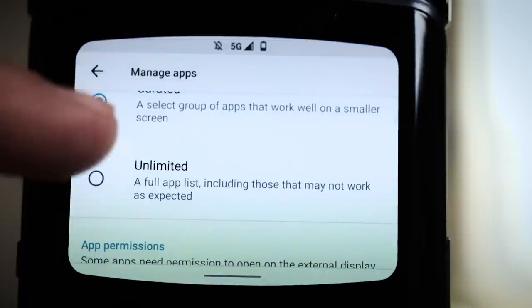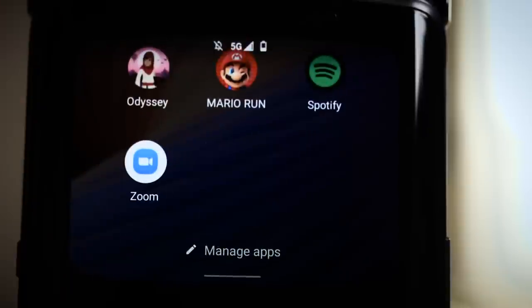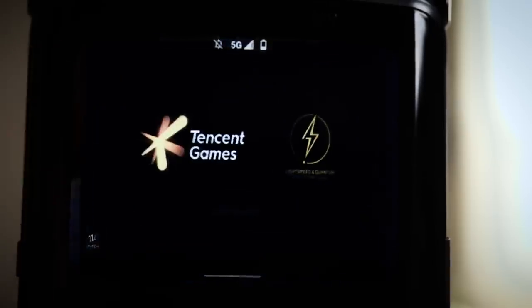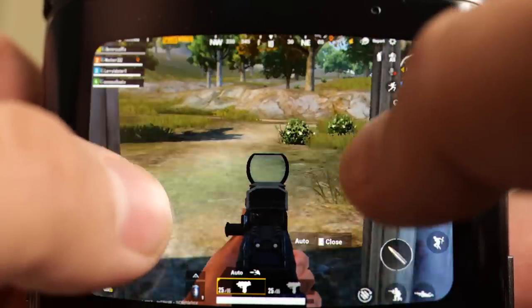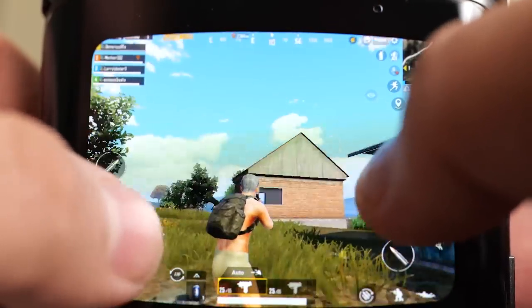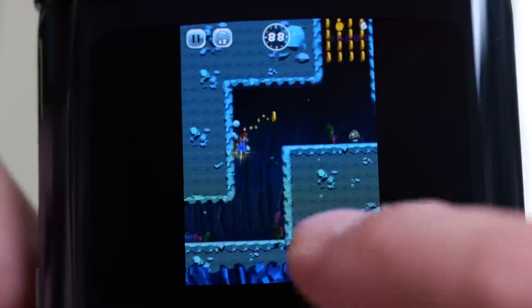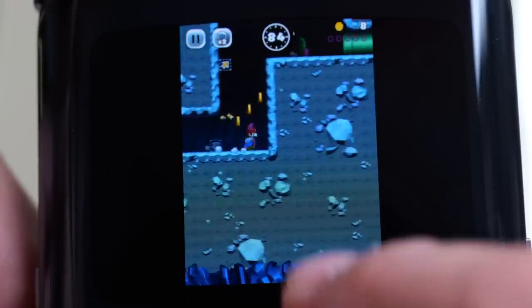You can go into the manage app settings on the Quick View display and turn on unlimited, which allows you to try pretty much any app on the Quick View display — like PUBG Mobile. I can barely make the game out or the controls, but it is possible to play PUBG on the Quick View display. I also tried Altus Odyssey and Super Mario Run. With unlimited enabled, not every app will be optimized for that small display, like Super Mario Run, but it's definitely worth exploring.